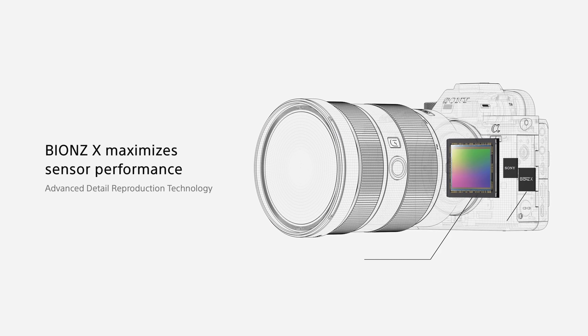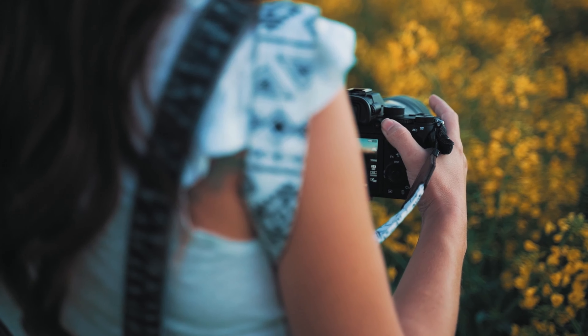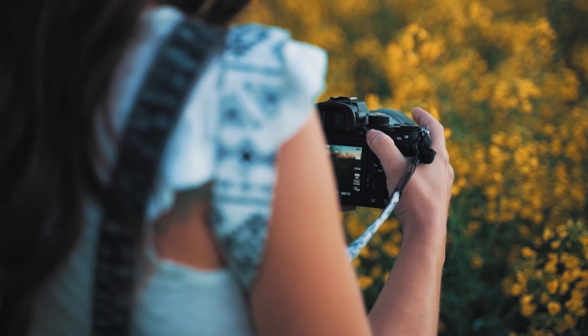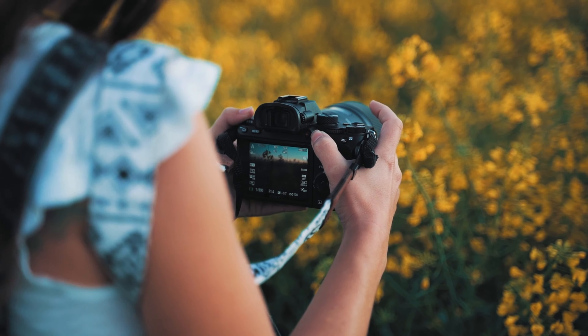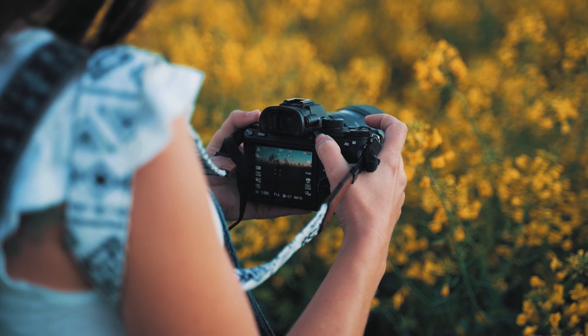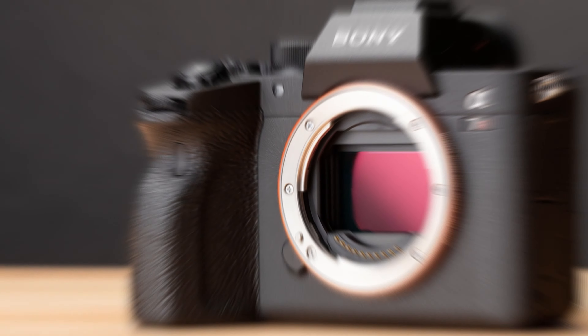Image stabilization and a 5.76 million-dot electronic viewfinder enhance shooting stability and precision. With its rugged, weather-sealed body, the Alpha 7R IV is built to withstand the demands of nature photography, making it an ideal choice for professionals seeking high-resolution imagery with excellent dynamic range and color reproduction.